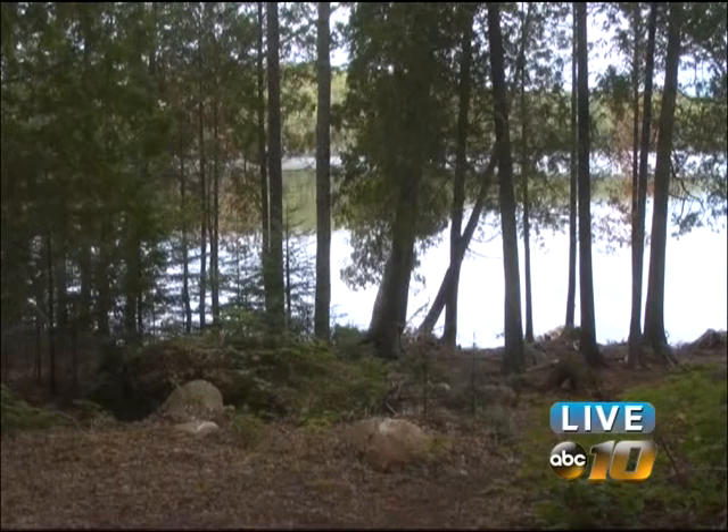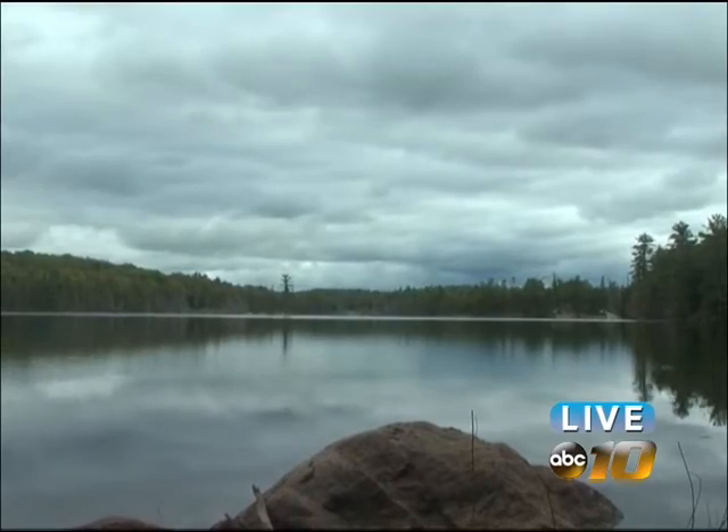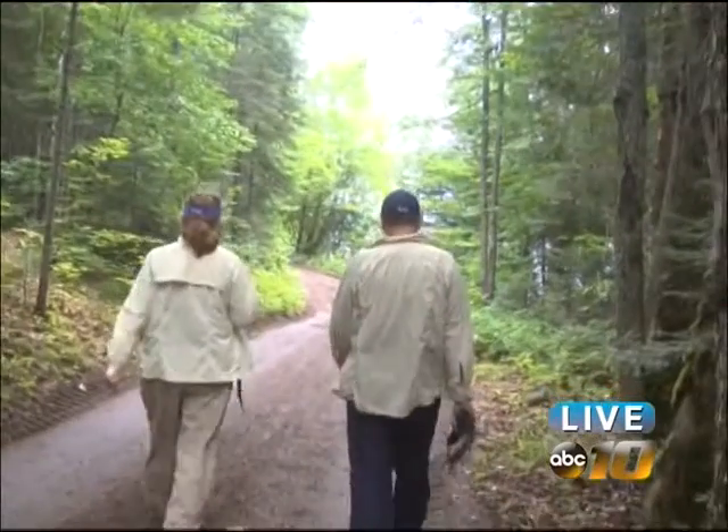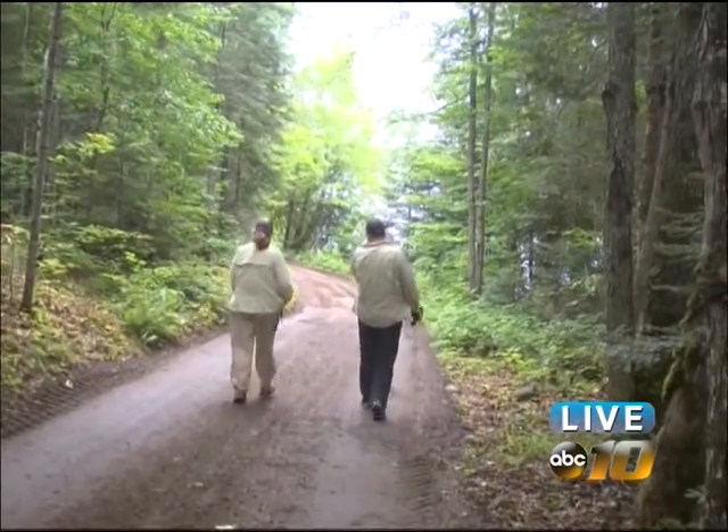This wilderness wonderland was once owned by the Miller Brewing family. In the late 1960s, it was acquired by the state of Michigan. In Baraga County, for ABC 10 and CW5 News Now, I'm Danielle Davis.